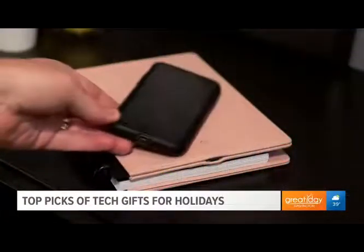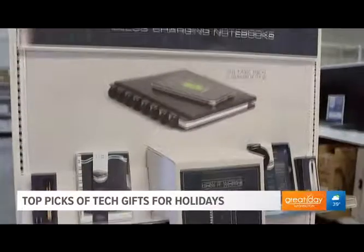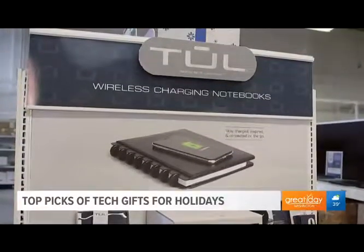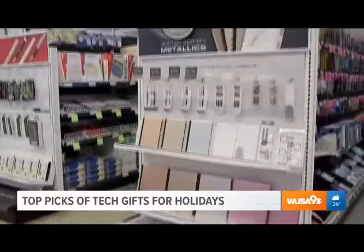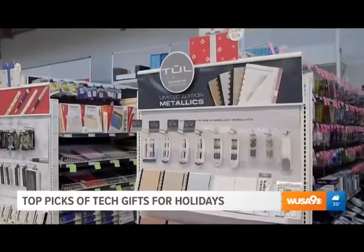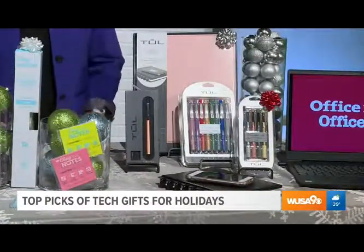Another great option is the Tool wireless charging notebook. For those who still like putting pen to paper, it's a real leather notebook — not a laptop. It has a built-in battery, so when you're in a meeting, you can remove a page to take notes and wirelessly charge your phone. You just set your compatible phone down on the cover and top it off while you're working on that holiday to-do list.